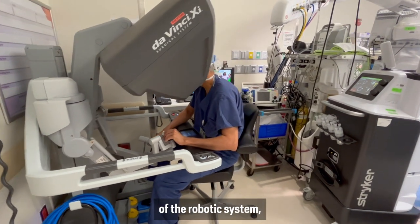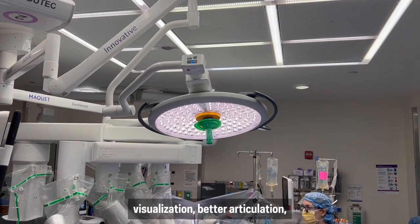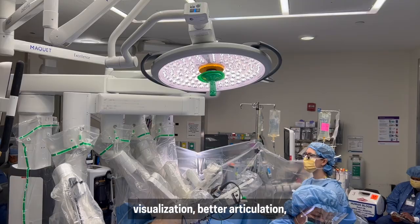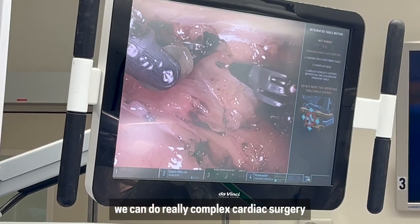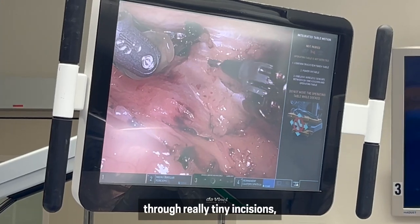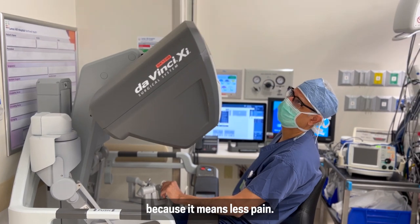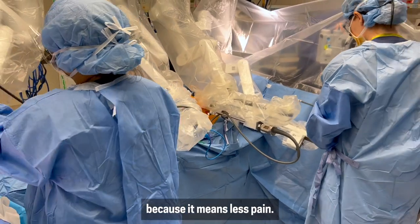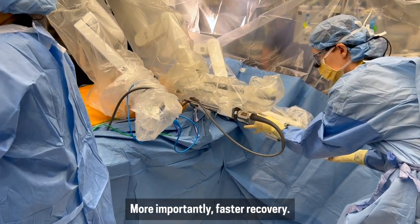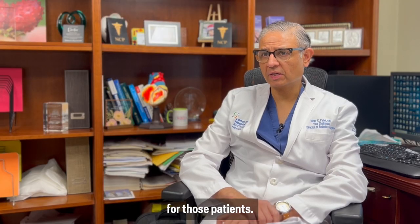With a new iteration of the robotic system, newer instrumentation, better visualization, and better articulation, we can do really complex cardiac surgery through really tiny incisions. That puts patients at a lot of ease because it means less pain and, more importantly, faster recovery — and that's a game changer for those patients.